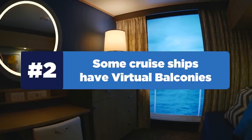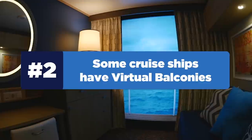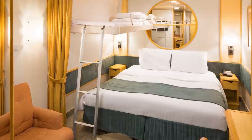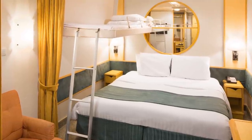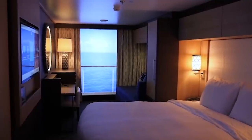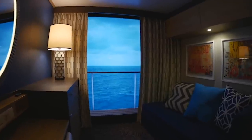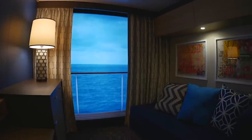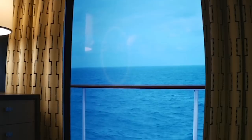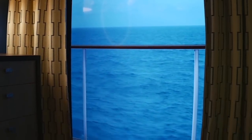Number two, some cruise ships have virtual balconies. If you've ever gone on a cruise ship, you understand what a bummer it is sometimes if you're in an inside room, because inside rooms have no views. That's why Royal Caribbean came up with the idea of virtual balconies that transmit real-time, high-definition images from outside the ship, allowing you to have a view even though you have no natural view — a nice upgrade from a traditional inside room.